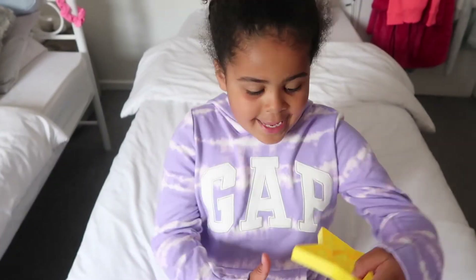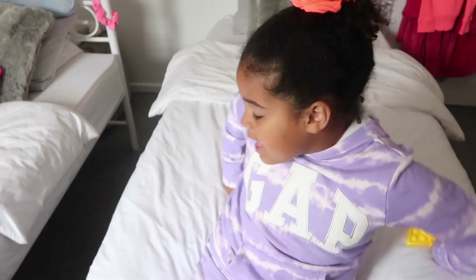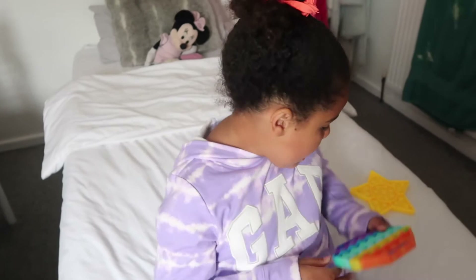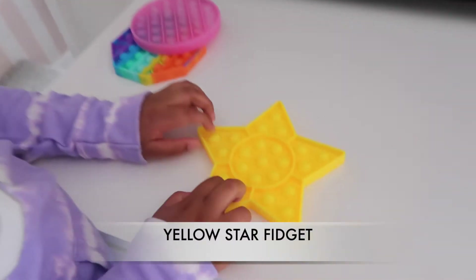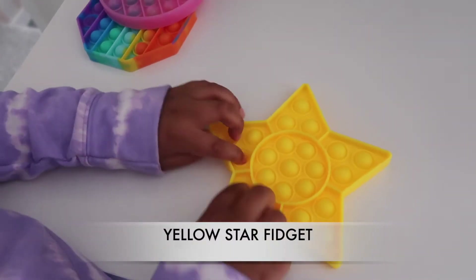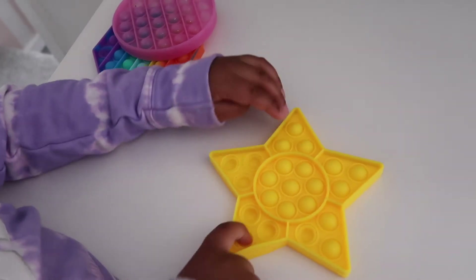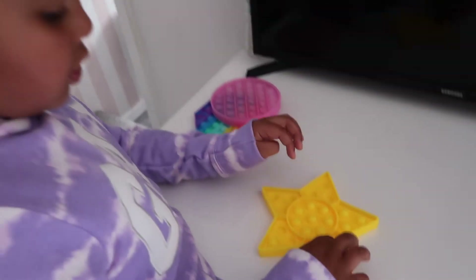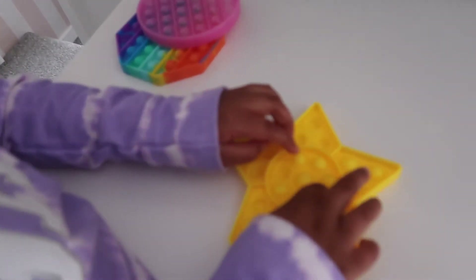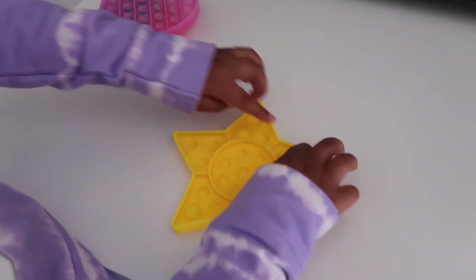So the first fidget I have is this little star one — it's really nice actually. I've also got this rainbow pop it and a pink fidget. Let's try the star one first. See, they just rise up! I really like this one — it just pops back up every time. The easy side is the easiest one, but it should loosen when you use it more. This one is really stressing me out!